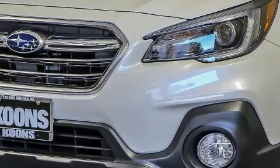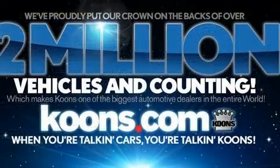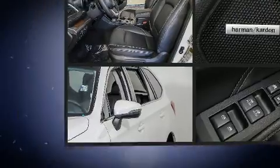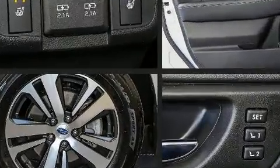All of the premium features expected of a Subaru are offered, including a blind-spot monitoring system, automatic temperature control, a roof rack, and power windows. Rear passengers enjoy the seat heating functionality, keeping them warm during the winter months.